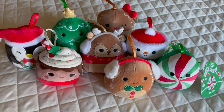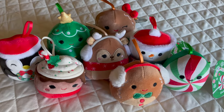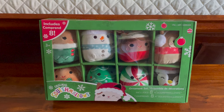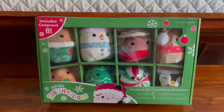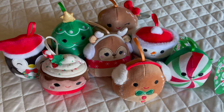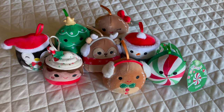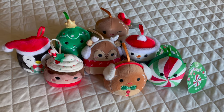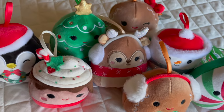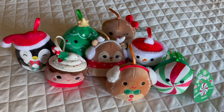Another thing my kids really love in their stockings is stuffies. They were asking me last year if they could have stuffies in their stockings. I found this pack of eight Squishmallows at Costco for a really great price — they were on sale the day I went in. Because there are eight of them, I can divide them up evenly with my four kids, and I could even save four for next year if I wanted to. Knowing my kids, they are going to be so excited about these little Squishmallows because they are not only super soft, but they're Christmas-themed, and they just love having Christmas-themed stuffies this time of year.